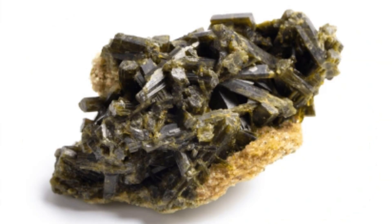Identification tips: To identify epidote, look for its distinctive pistachio green color, perfect cleavage, and hardness. A detailed examination under a microscope or chemical analysis may be necessary for confirmation, especially to distinguish it from similar green minerals like olivine or diopside.